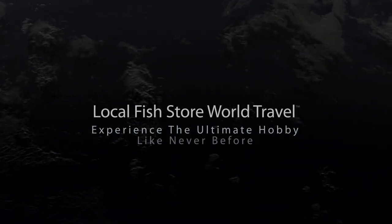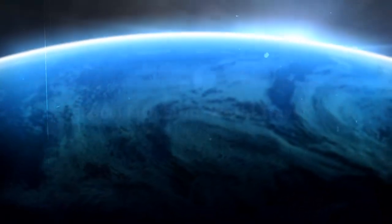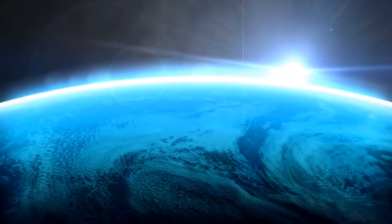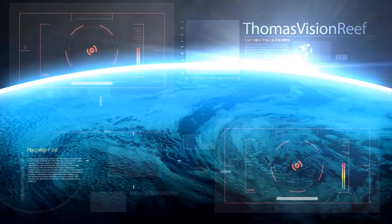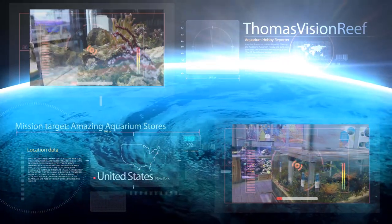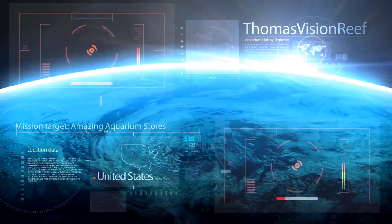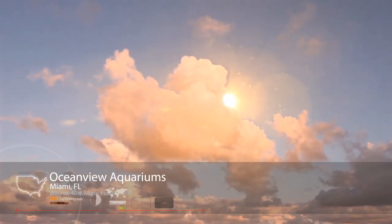Welcome to local fish store world travel. Today we visited one of Miami's newest local fish stores, Ocean View Aquariums.